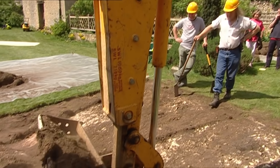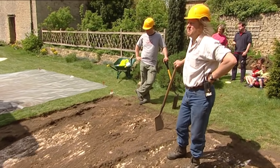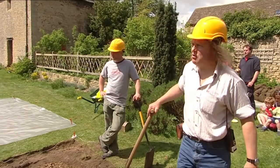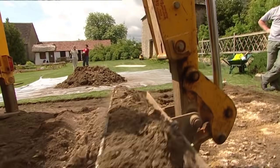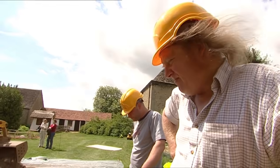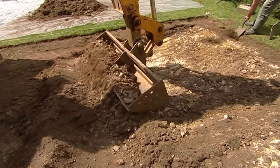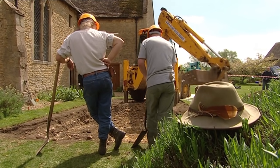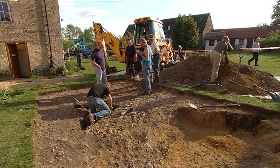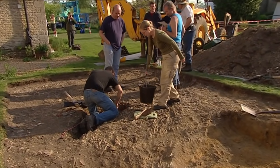Outside in the garden, Phil, looking for the rest of the hall, has hit something hard a few centimetres below the surface. Unfortunately this may be the natural bedrock, meaning that unless substantial features have been cut right down into it, the archaeology has been landscaped away. Further digging confirms the worst fears — Phil's got almost no archaeology, and certainly nothing Saxon.